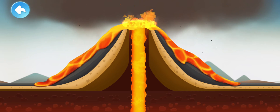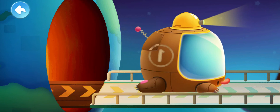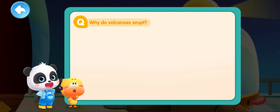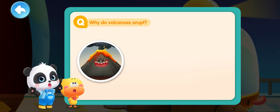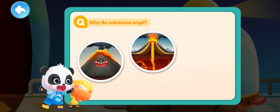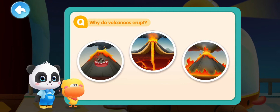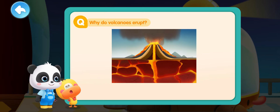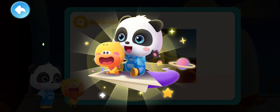So that's how it is! Now do we understand what causes a volcanic eruption? It's because there is very hot magma under the ground, and the magma rushes through the Earth's crust and spews out of the ground — this is called a volcanic eruption! Quacky now understands why a volcano erupts! Do you get it, kids? Lesson complete! Let's go learn more about the volcano!